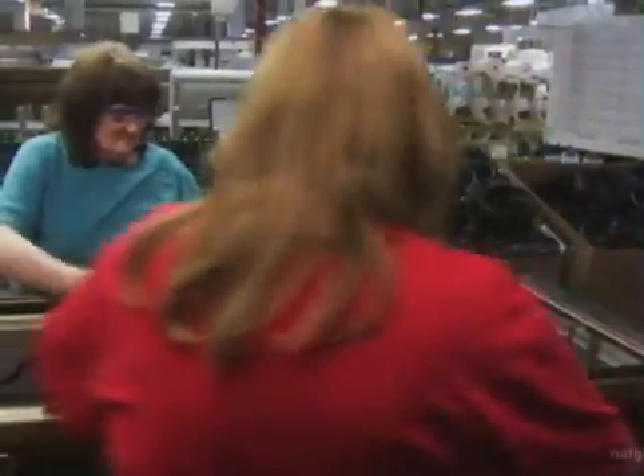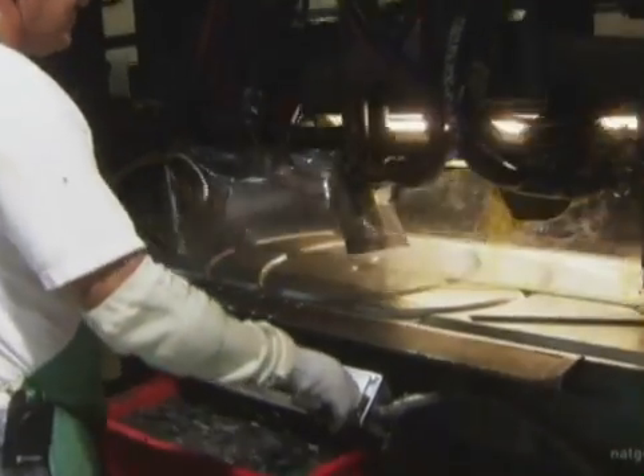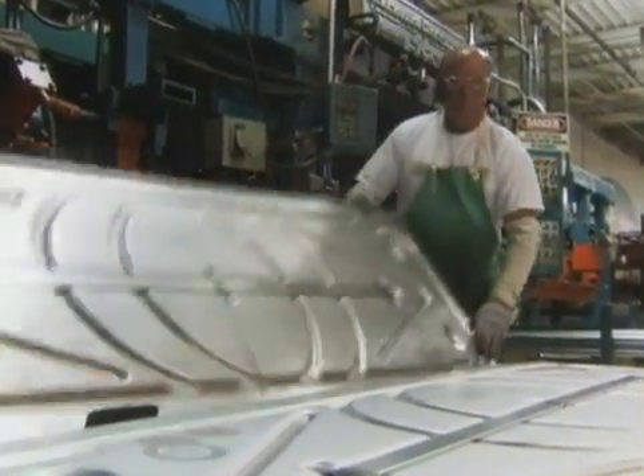Once the casket is painted or polished, rubber gaskets are added along the edge and all the hardware is installed on the outside. But the piece of hardware that you don't see is the one that really matters. To ensure the casket will last underground, a strip is spot welded to the bottom, attracting the rust away from the metal of the casket. This small strip actually doubles the life of a metal casket.